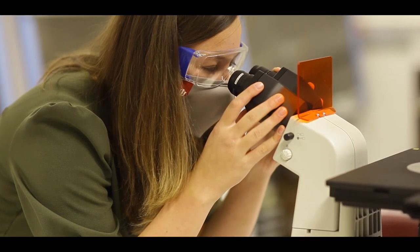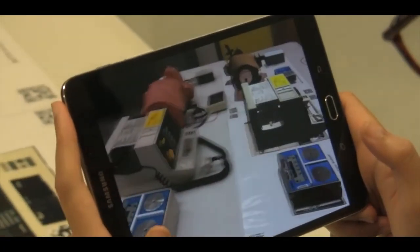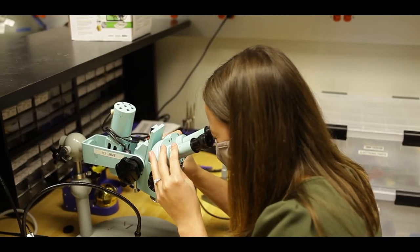This program has been more than I could have ever asked for. I've been able to experience a lot of different sides of biomedical engineering because of the education that I received at IUPUI.